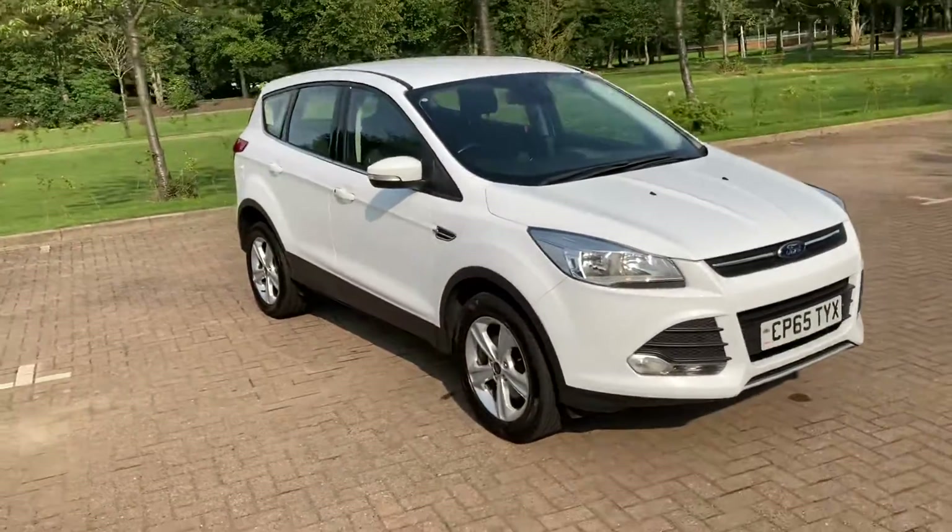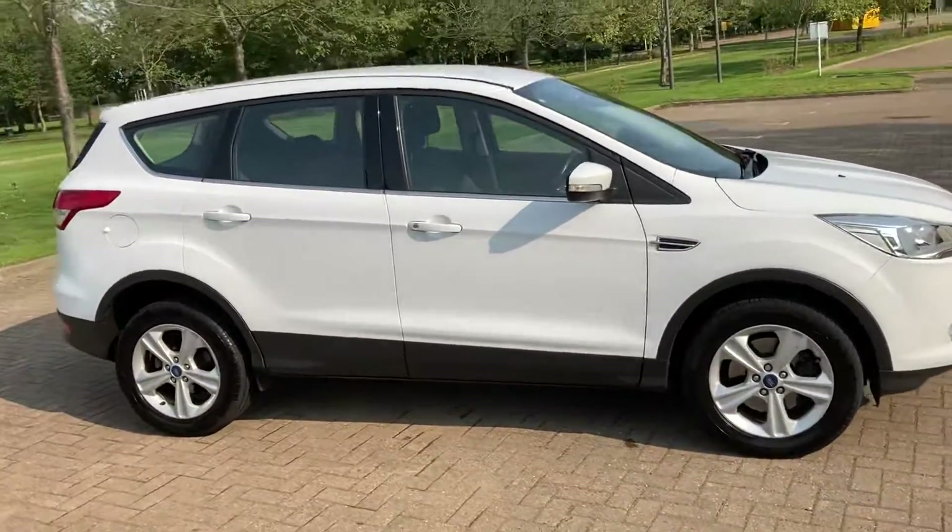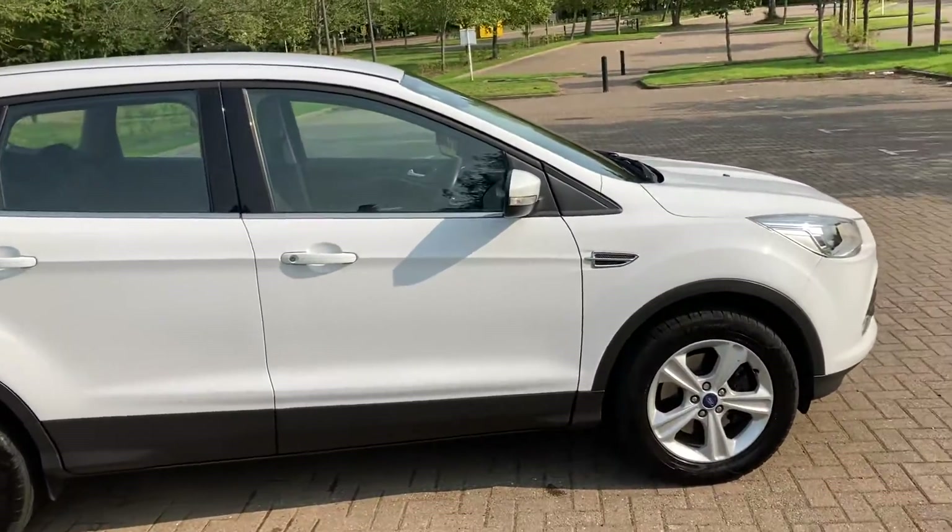65 Reg Ford Kuga, it's the 2 litre TDCi Zetec model, as you can see it's finished in white.